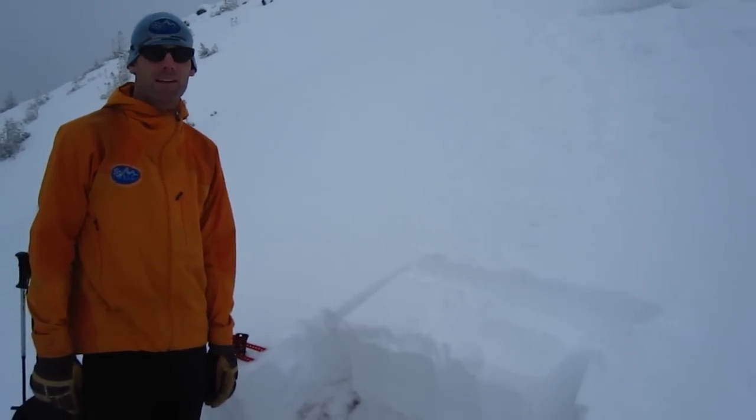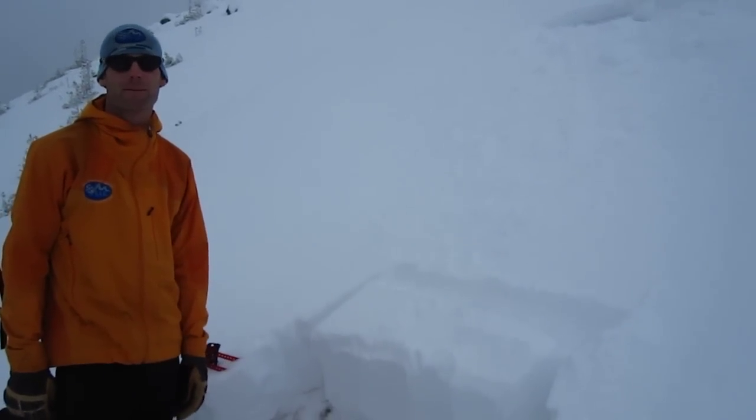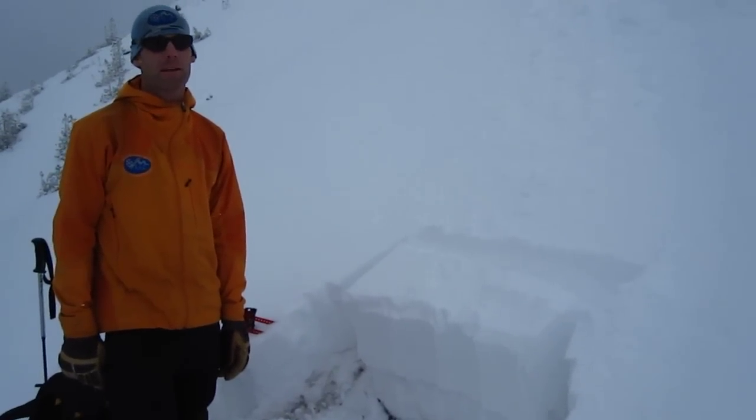This is Tamarack Peak over here at Carson Range, Nevada, and we're in the hourglass here, a pretty prominent feature on Tamarack Peak. It's early season in here, so the slope angle is 29 degrees.